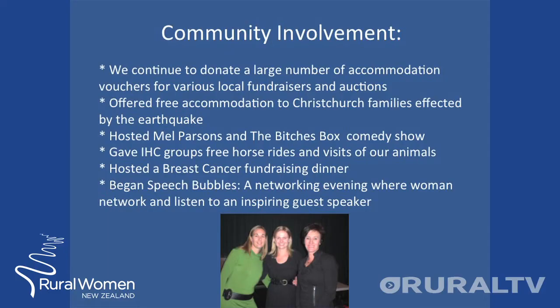Last week he went down south for the autumn muster and I got a pig. The time before that, I got a black pet sheep. Even though we are only a recently established business, we continue to be involved in our community. We donate large numbers of accommodation vouchers for various local fundraisers, offered free accommodation to Christchurch families affected by the earthquake, hosted the Mal Parsons and the Bitches Box comedy show, given IHC groups free horse rides and visits around our animals, and hosted a breast cancer fundraising dinner.